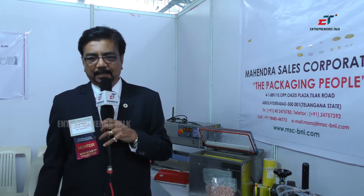Apart from the bread industry, the blade sealer can be used in hotels for sealing liquids like chutneys, sambar, and similar products.